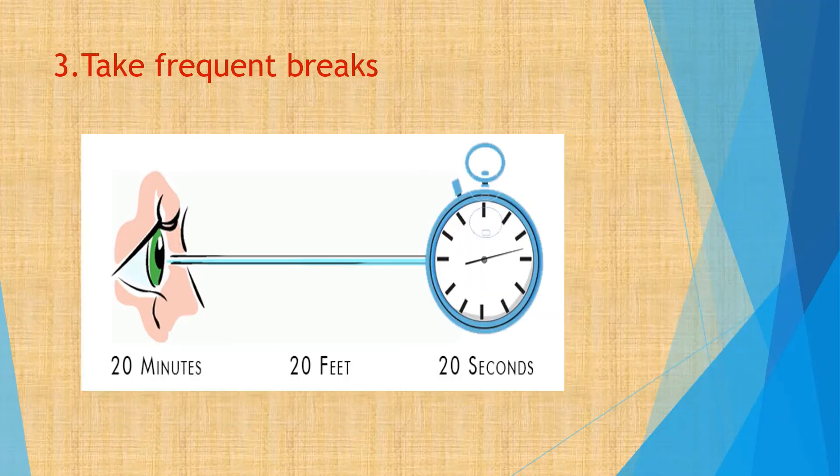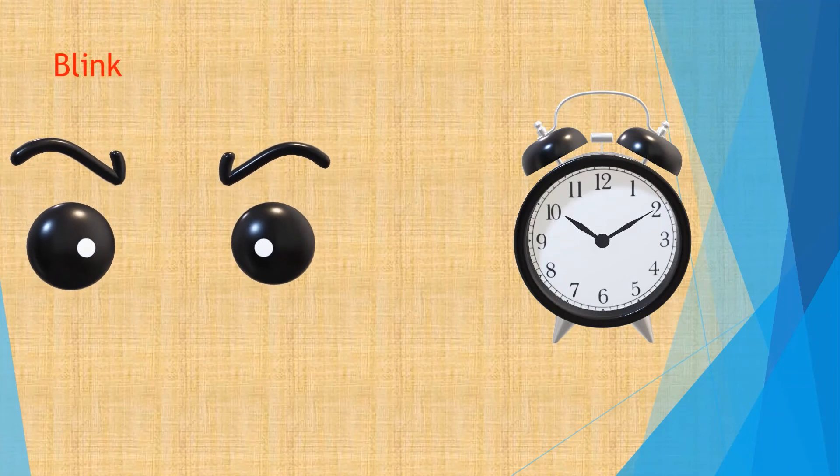Tip 3. Follow the 20-20-20 rule. Every 20 minutes, look at least 20 feet away from the screen for 20 seconds and take a break. Always set a reminder to blink 10 to 15 times a minute to avoid dryness of the eye.